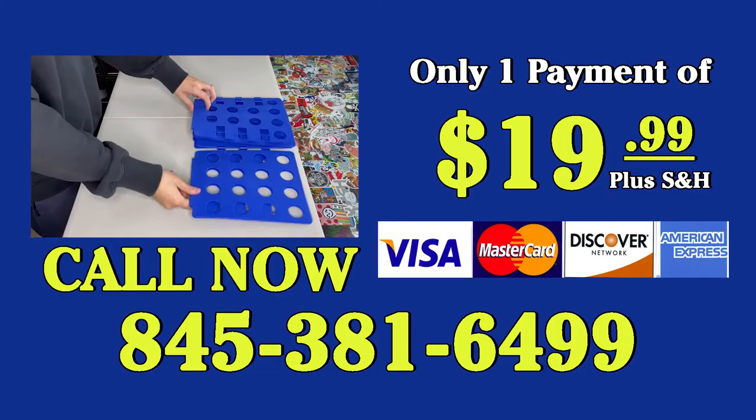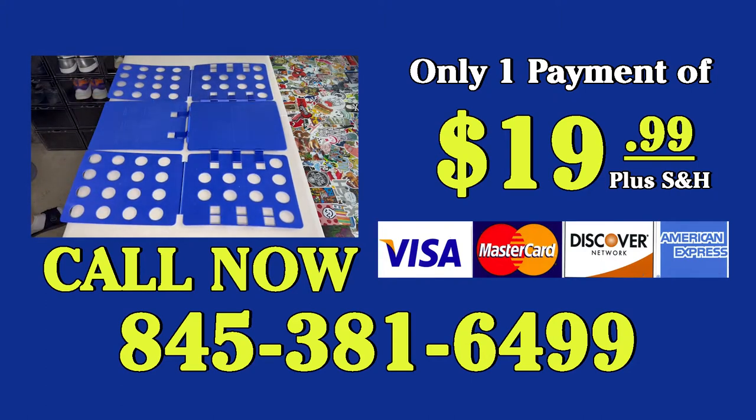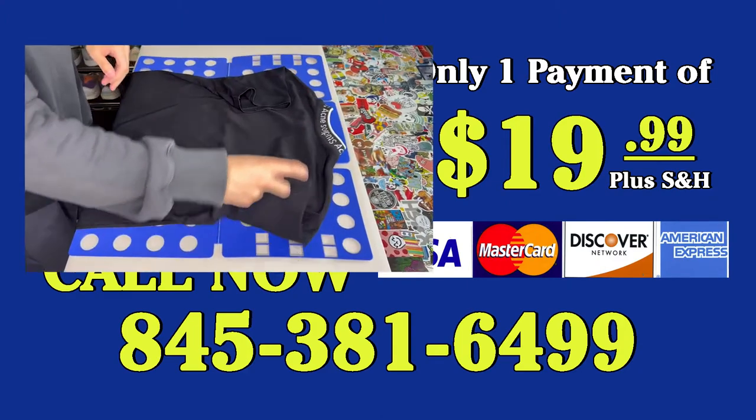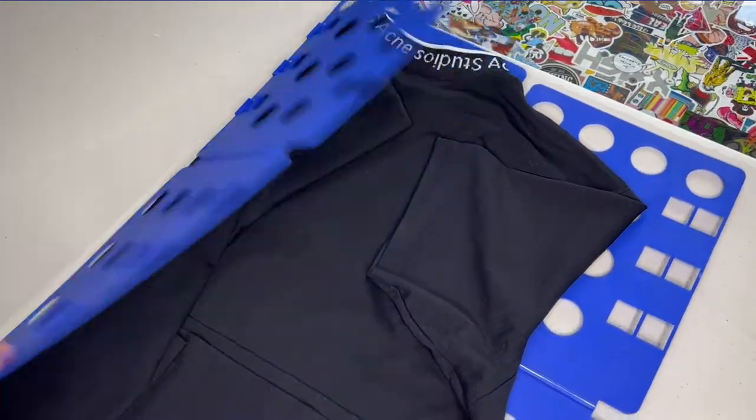This closet-changing square can be yours for the low price of $19.99 plus shipping and handling. Call today at 845-381-6499 or order online at wondersquare.com. Now let me show you how it'll really transform your closet by going into the home of real users.